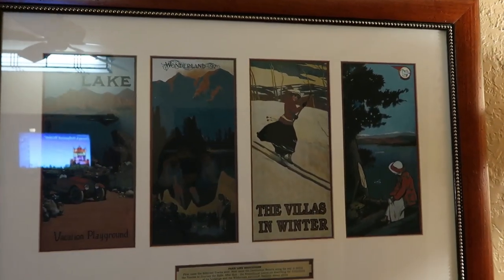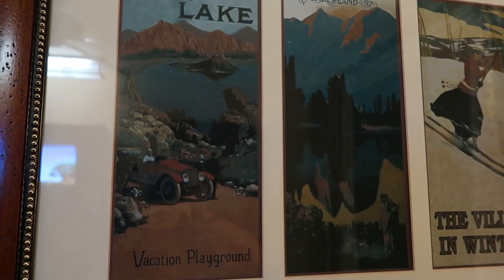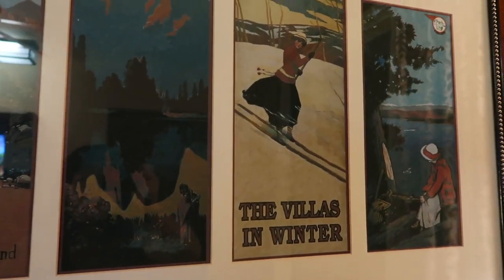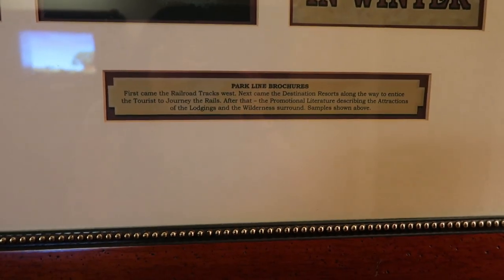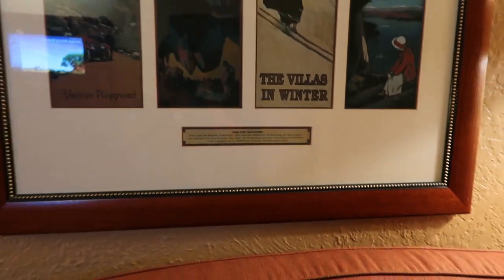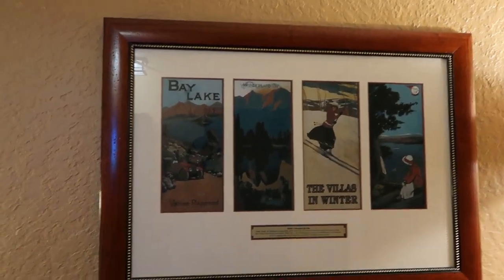There's some artwork on the wall — I like that vintage look, like old parklight brochures. I wish I knew more about art. I don't know who this is, but I like it.